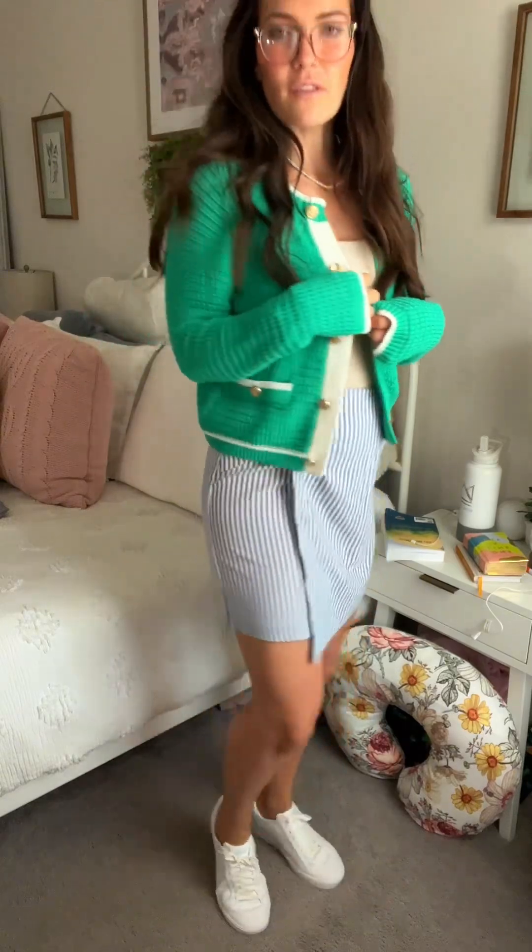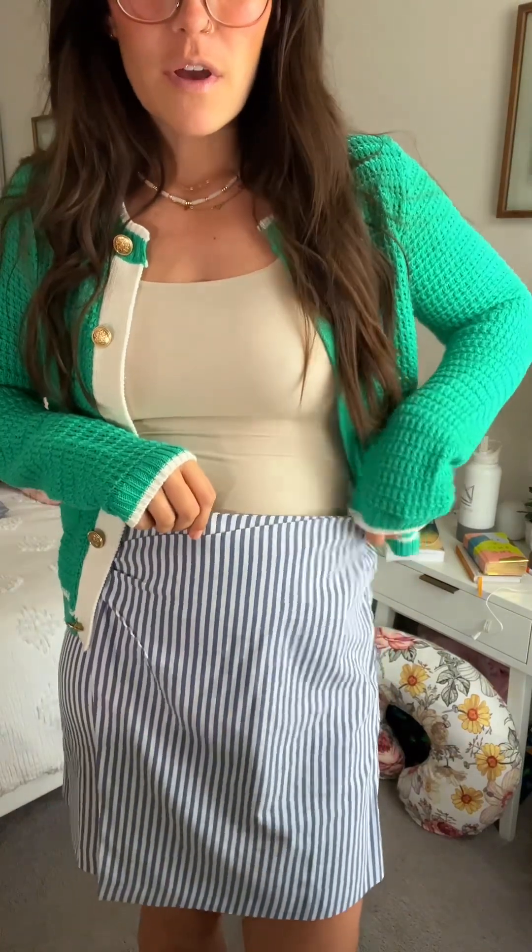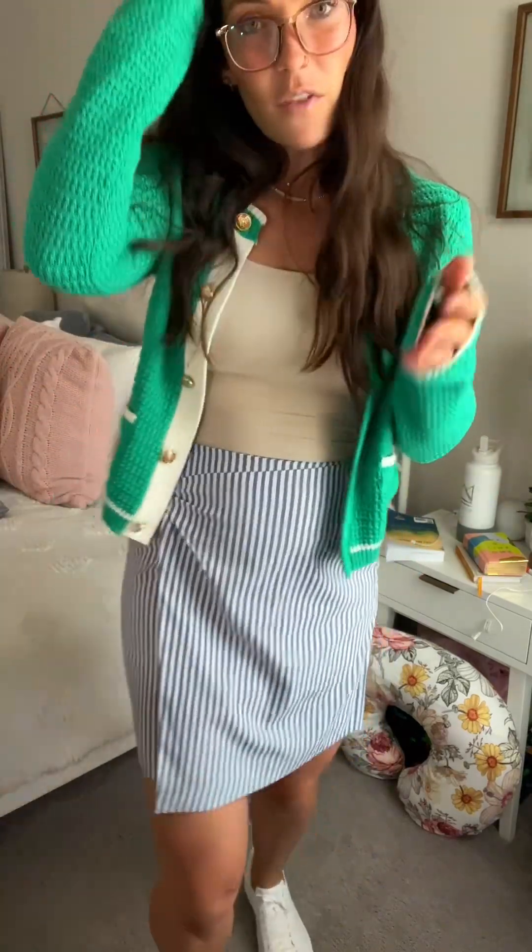This skirt is so cute — I love the little wrap style. I feel like the blazer goes but it gives kind of preppy vibes. I thought maybe this cardigan would go a little better. Is this cute? Do we like this? White sneakers still — sneakers just make everything cuter and a little more casual. This skirt is super super comfy and a really nice length too. I'm on the taller side so usually things look a little too short on me, but this does not.